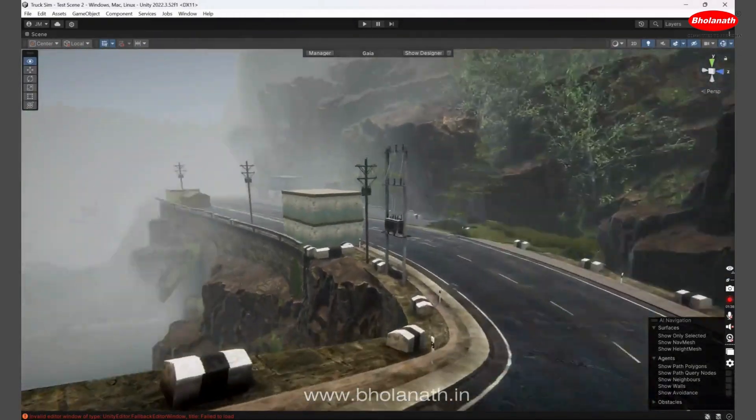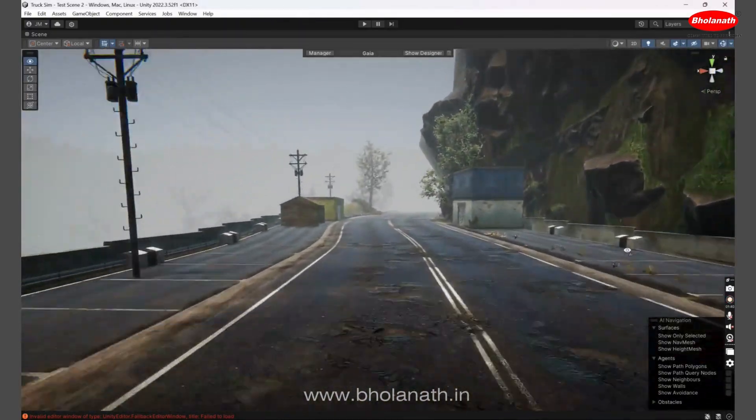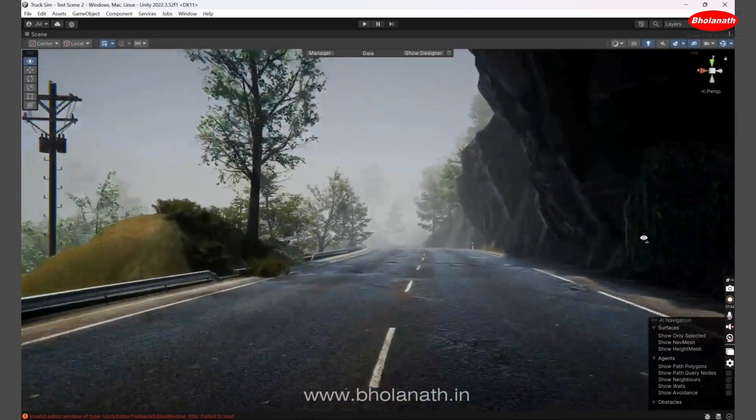With six degrees of freedom, including roll, pitch, yaw, surge and sway, our simulators deliver precision that's second to none.